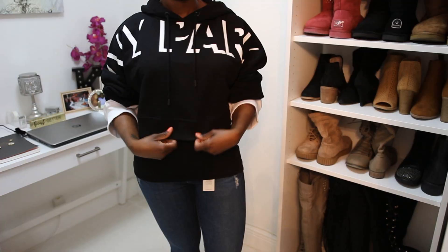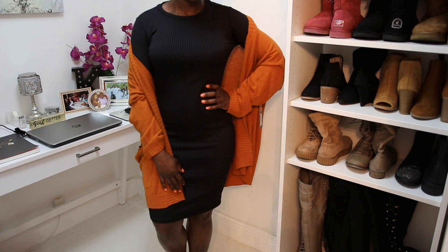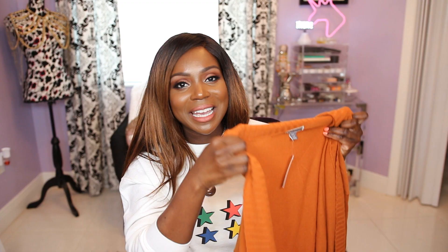I'm a big fan of the Ivy Park line — Beyoncé is my girl. When I saw the cropped hoodie on sale I grabbed it. It says Ivy Park across the top, a little flashy but not in-your-face. The sleeves are a little wide and it's very comfortable. I also picked up a cardigan by Chelsea 28 in a burnt orange lightweight material. It's oversized but doesn't overtake my body. It reminds me of pumpkin spice and fall, and I'll definitely wear it all year round.